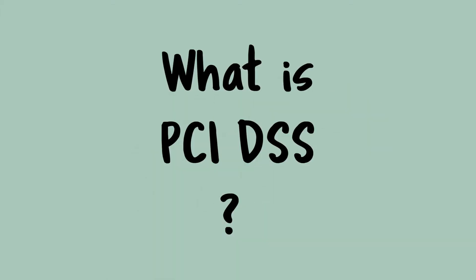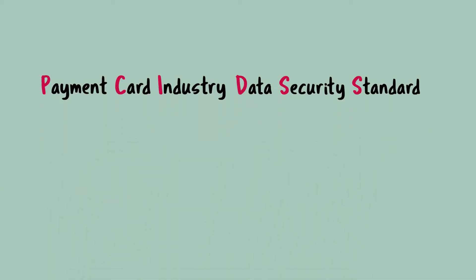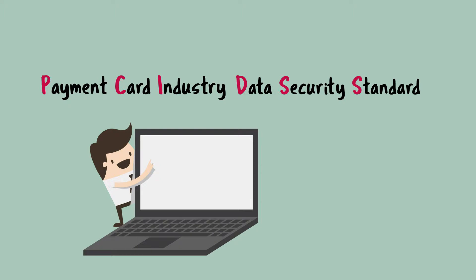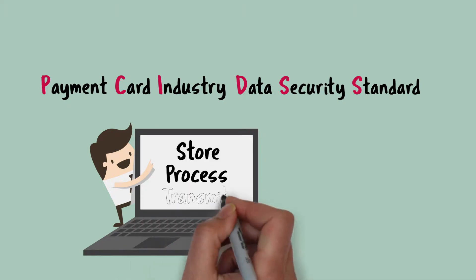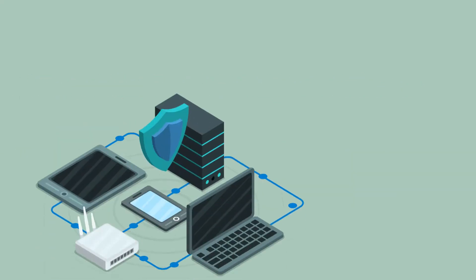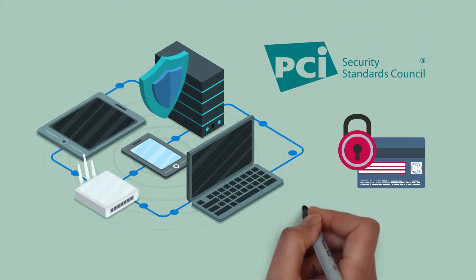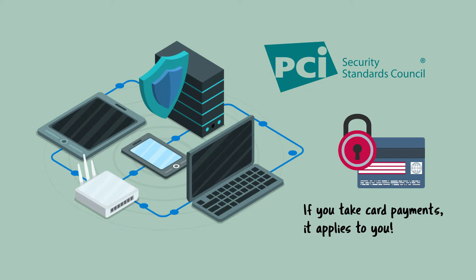What is PCI DSS? It stands for Payment Card Industry Data Security Standard and is a set of criteria that all organisations need to comply with if they store, process or transmit cardholder data. PCI DSS provides a baseline of technical and operational requirements designed to protect cardholder data.